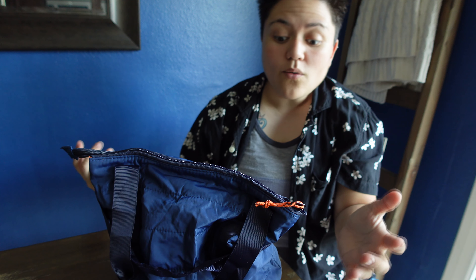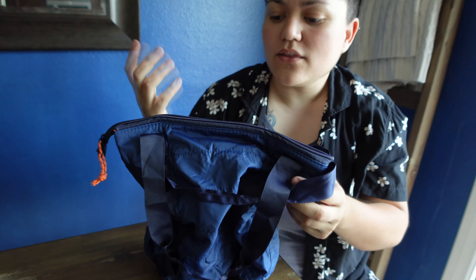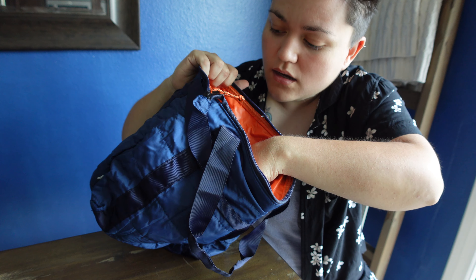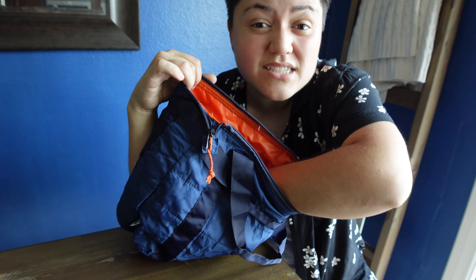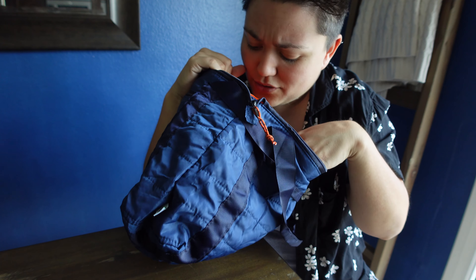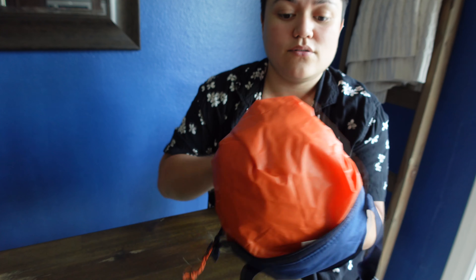I was looking for other packs that did the same thing, and someone from one of the Facebook pages mentioned they purchased this themselves and recommended it. I bought it, I've used it, and I love it. It's super simple — there's nothing spectacularly new about it.